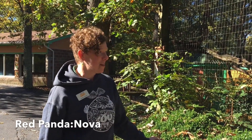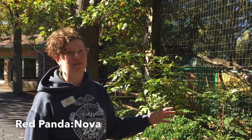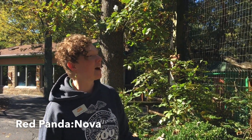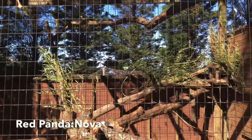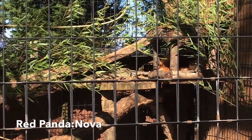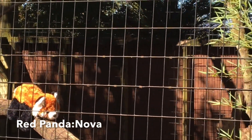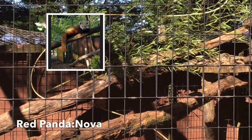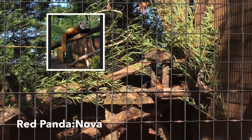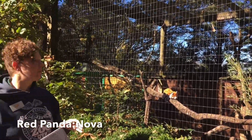She's curled up sleeping — they are crepuscular, so they're not terribly active during the day. She gets her food in the morning, is active while eating, then gets food later in the afternoon. She has a very long tail and very thick fur. Those adaptations help her stay warm in cold mountain climates. The tail also doubles as a blanket — she has it wrapped around her face. Their tail is about the same length as their body, so they can wrap it around like a scarf.